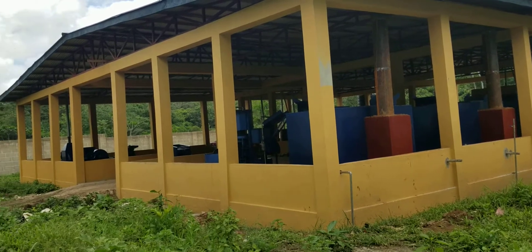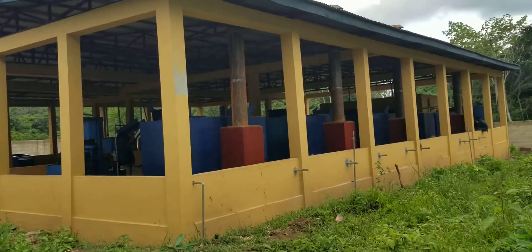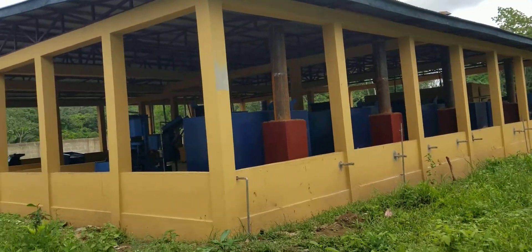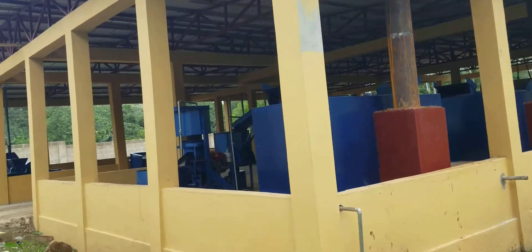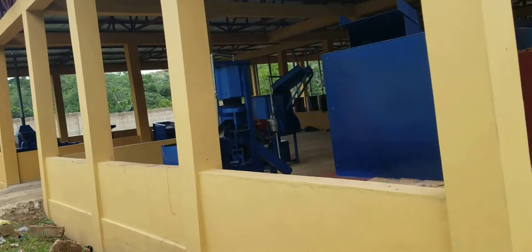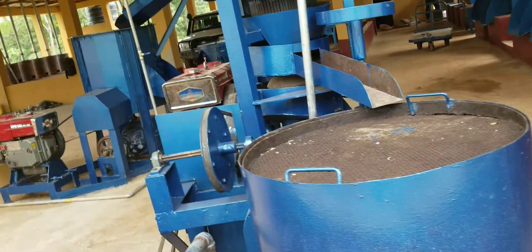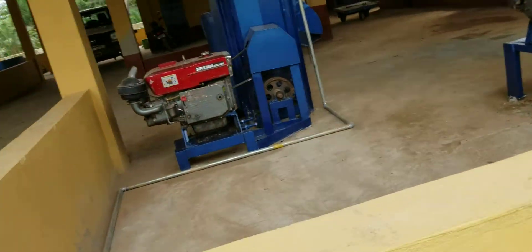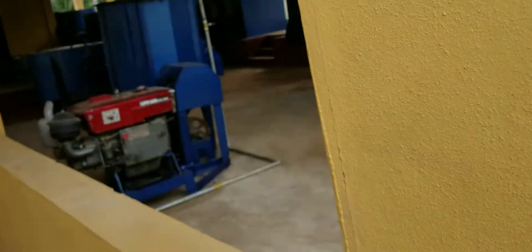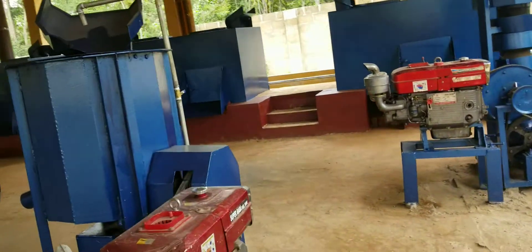Today is the 31st of May 2021. I am in Boidu, east of Sierra Leone, Kailahun district, installing palm oil mill equipment in a millhouse contracted by Solidarity. I will take you through the sections of this millhouse.